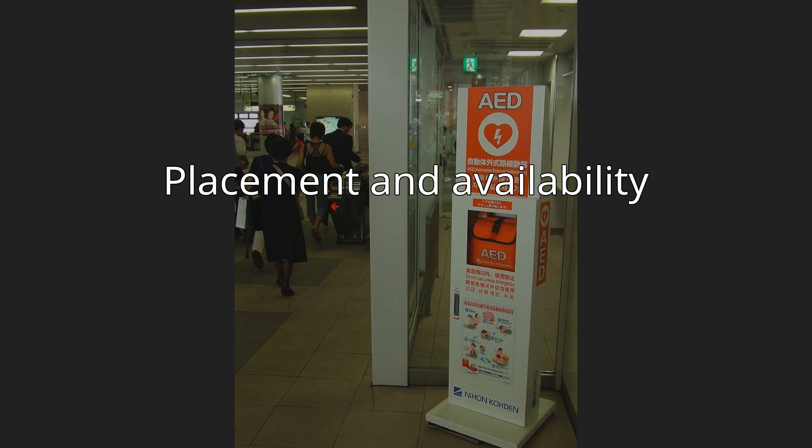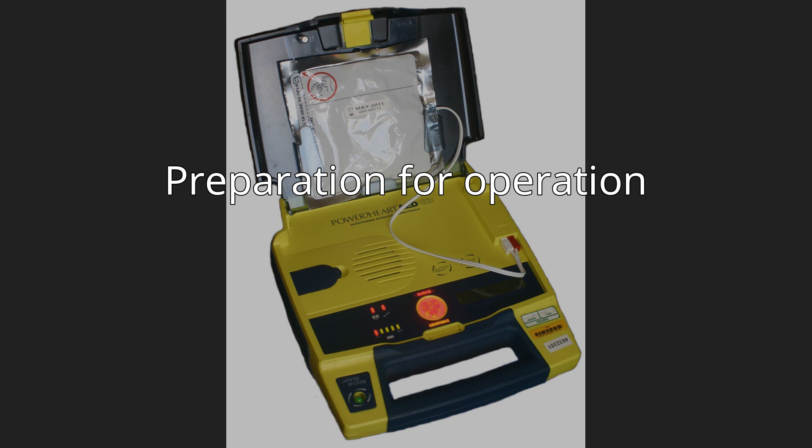Preparation for operation. Most manufacturers recommend checking the AED before every period of duty or on a regular basis for fixed units. Some units need to be switched on in order to perform a self-check. Other models have a self-check system built in with a visible indicator. All manufacturers mark their electrode pads with an expiration date, and it is important to ensure that the pads are in date. This is usually marked on the outside of the pads. Some models are designed to make this date visible through a window, although others will require opening the case to find the date stamped.